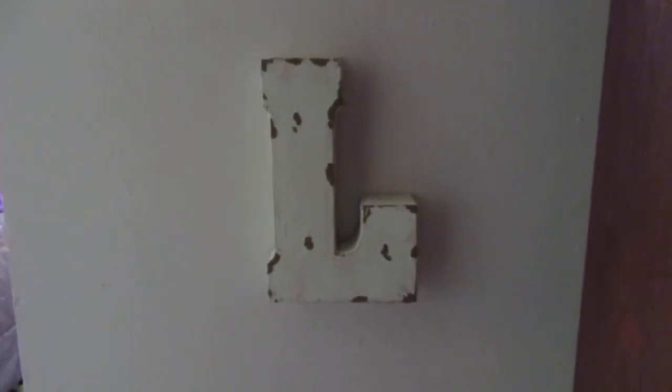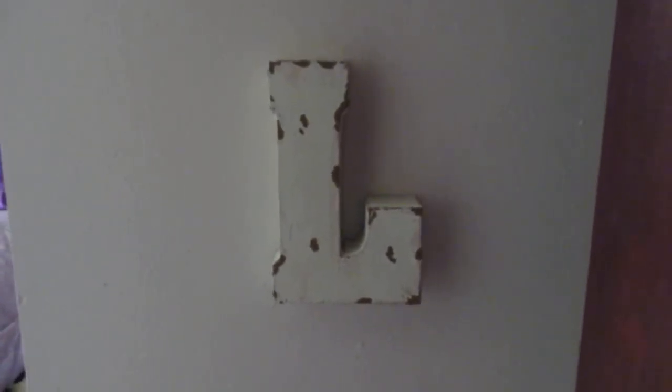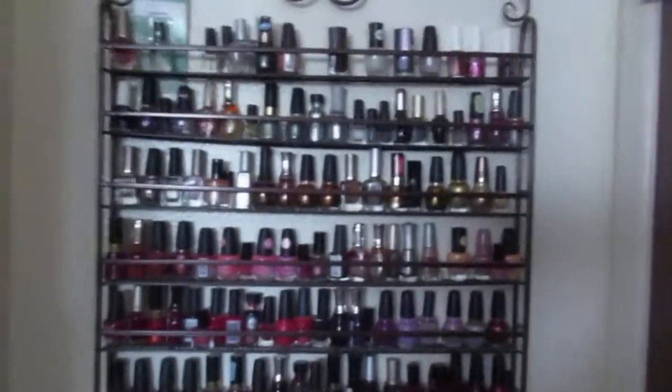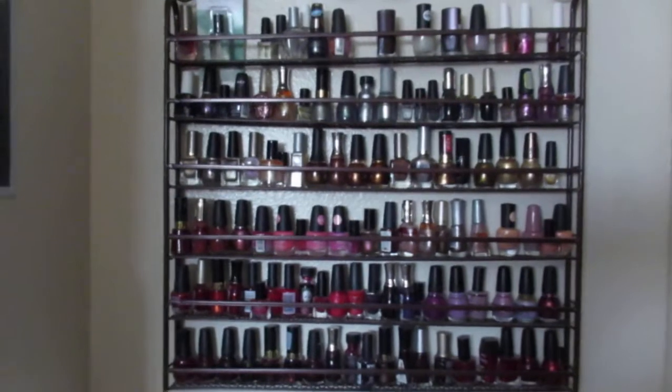Here's an 'L' that my daughter got me from an antique store several years ago. I can't remember if it was my birthday or Mother's Day, one or the other. But that's the first initial of my name. And my nail polish collection — oh, guys, I don't have enough, do I?